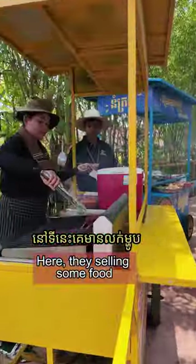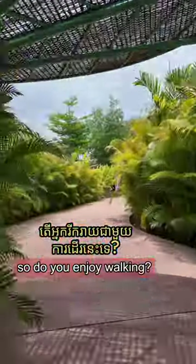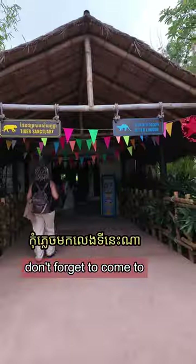Some bears. Don't worry about being starving — here they're selling some food and you can enjoy some snacks so that you enjoy walking. Oh yes, it was wonderful.